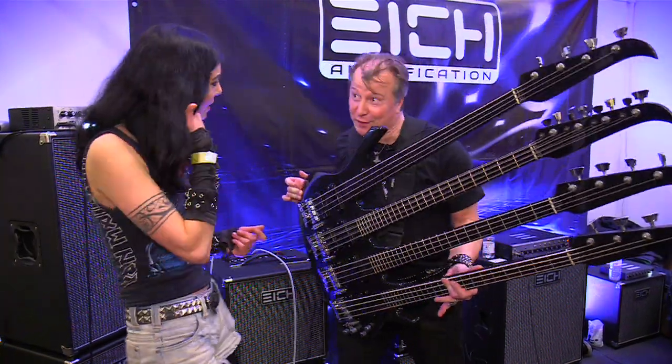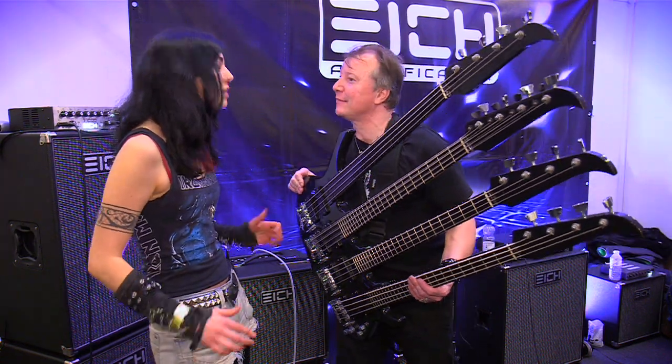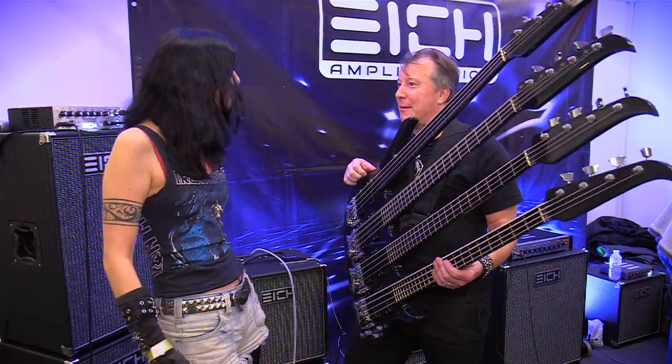This is great — it's the only four-neck bass in the world, as long as you don't have a second. No, I don't. I haven't seen one before in my life. Tell me a little bit about this instrument.